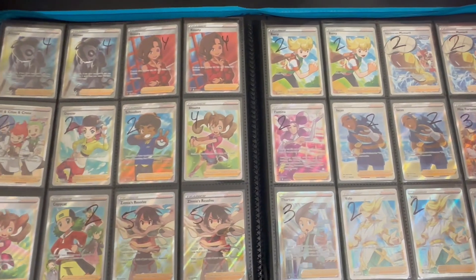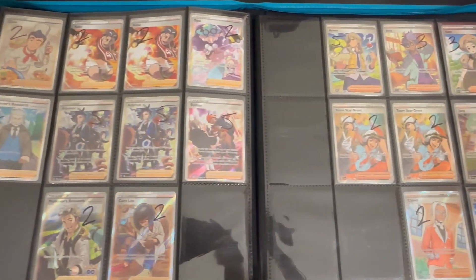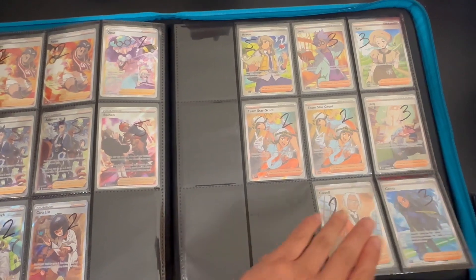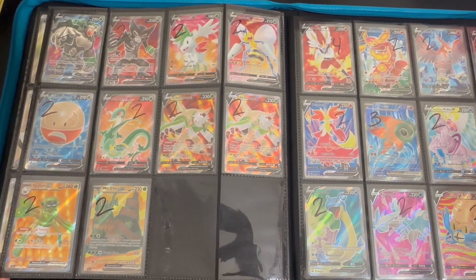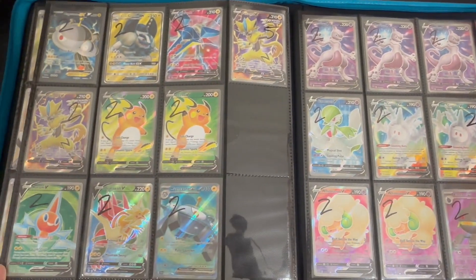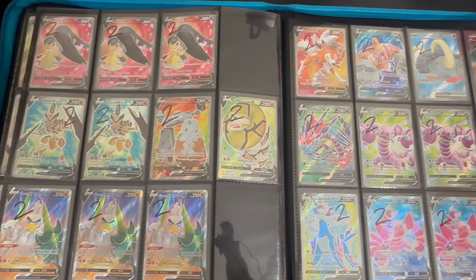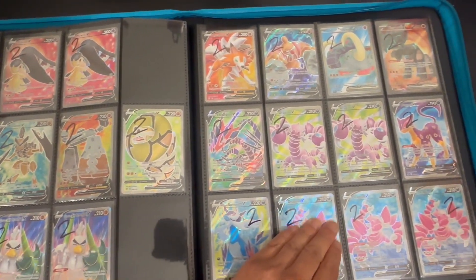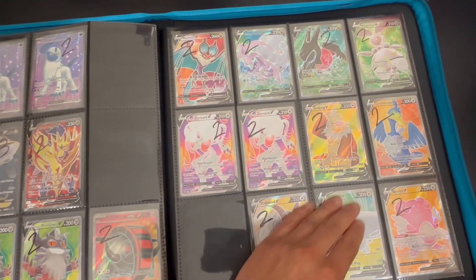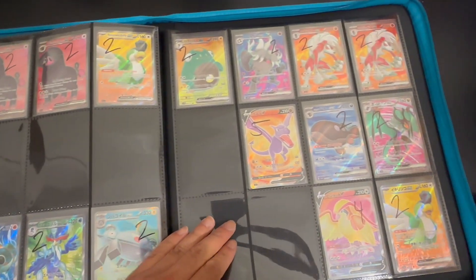Everybody's favorite section — the full arts. We have some secret rares followed by full arts, all in order of the sets so people looking for a particular set can find it easily. Everything in these two-dollar-and-up binders will be anywhere from two to five dollars. Anything past five dollars will be in the mid-end binder. These are all sorted by color and within color sorted by set. We also have some Japanese full arts.